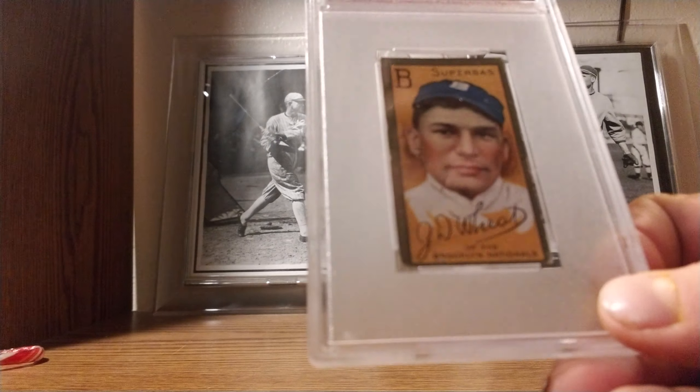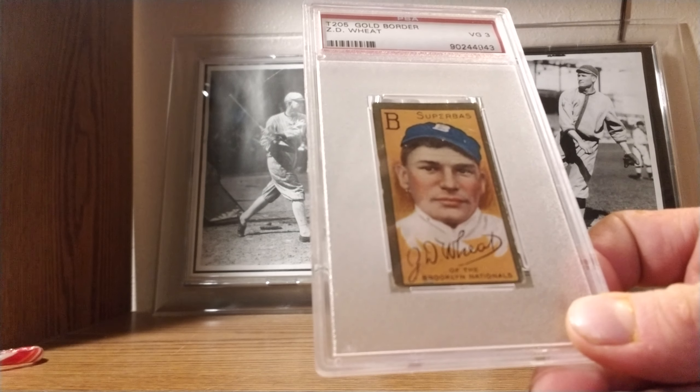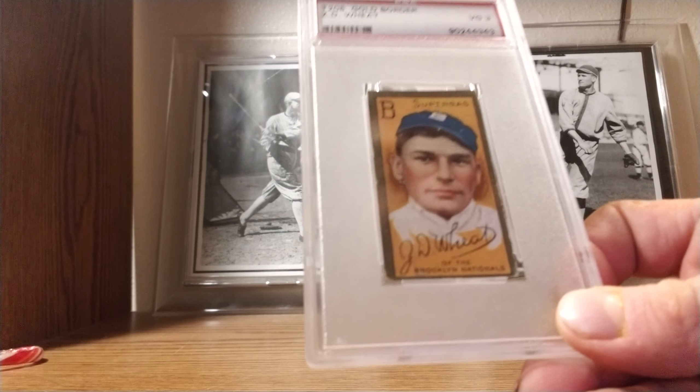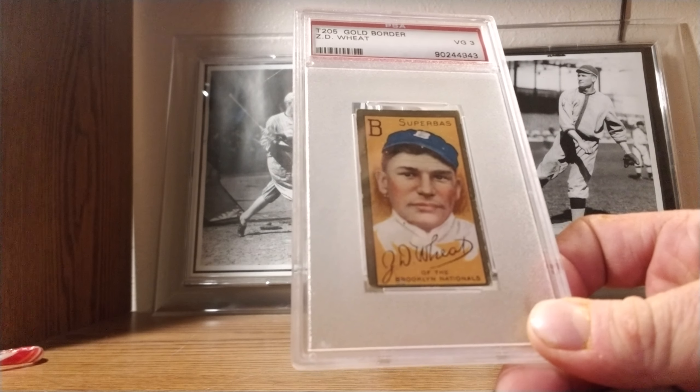It's a Hall of Famer — I got a ball from the Net54 forum site. Got a pretty good deal on it I think. It's an ex-Brooklyn Dodger, T205, Zach Wheat, PSA 3.